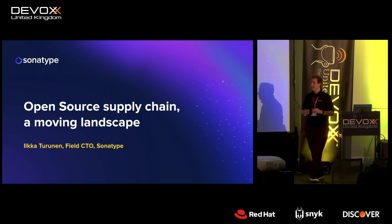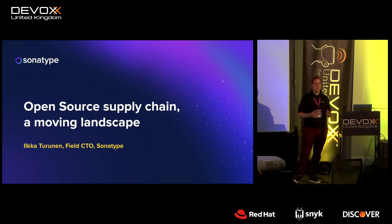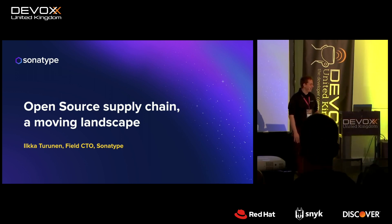Let's step right into it. Thank you very much for coming to this talk. My name is Ilka Turnen. I'm the Field CTO for an organization called Sonatype. Sonatype is a company behind a lot of the foundational technology in the most boring part of the Java ecosystem: dependency management.